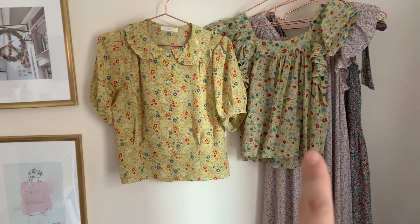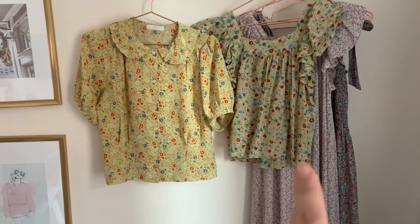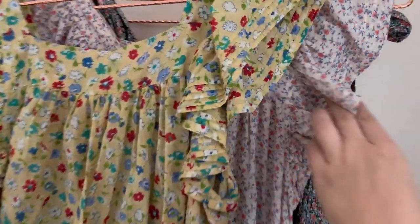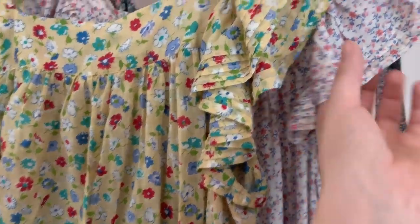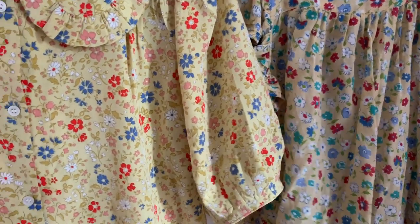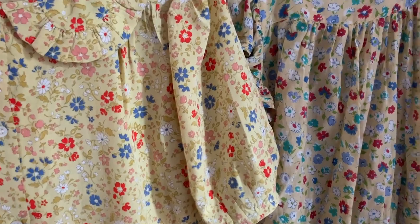So the Bell top — this is the top from summer. I forgot what it's called. It's like the top half of the Sonnet, actually, which is right behind it. You can see the difference in the print here — this one is just a little bit more gray-yellow and this one is brighter. Sorry, that's Snickers.